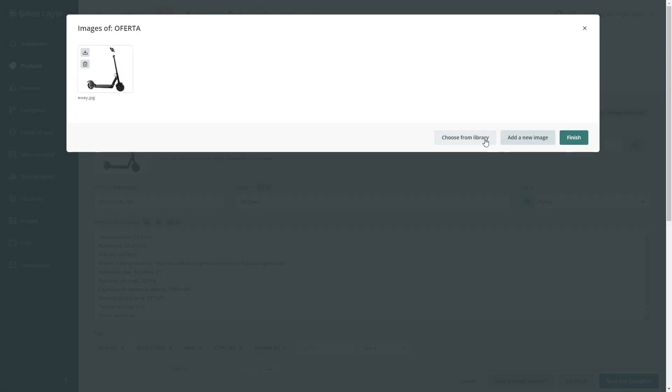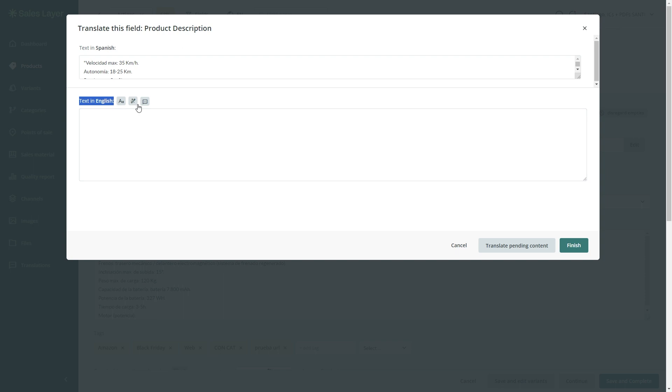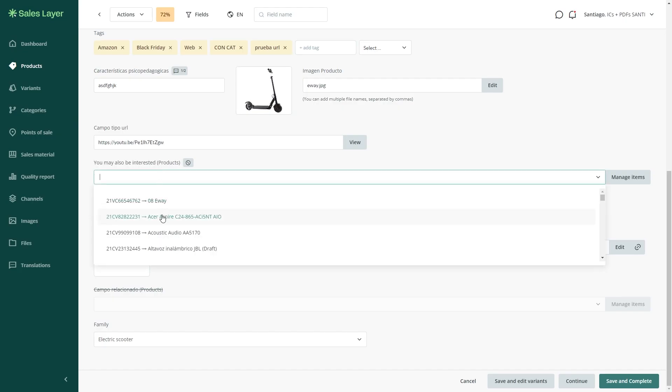With our quality report, you can track compliance and completeness attribute by attribute and channel by channel to find gaps.